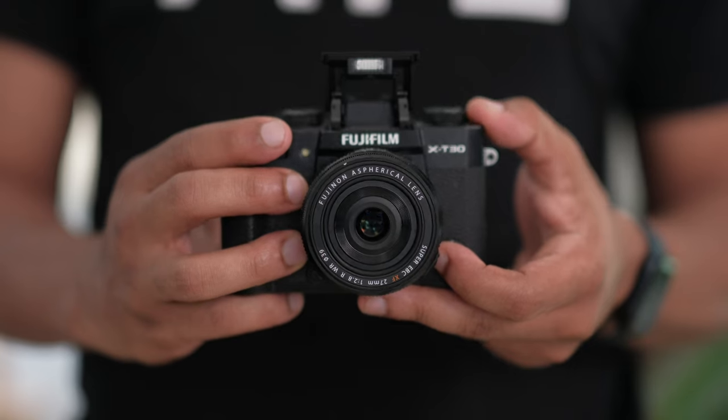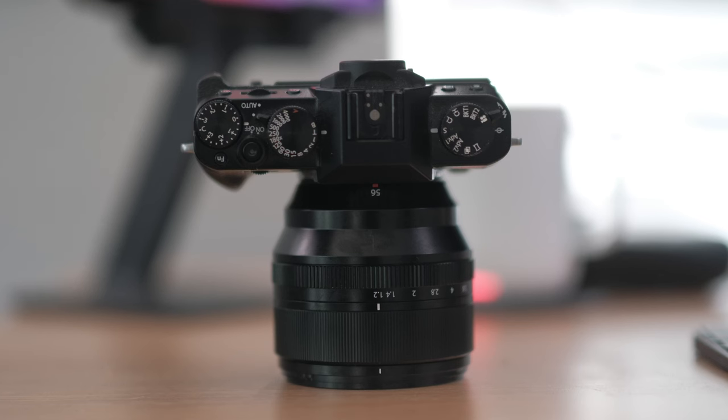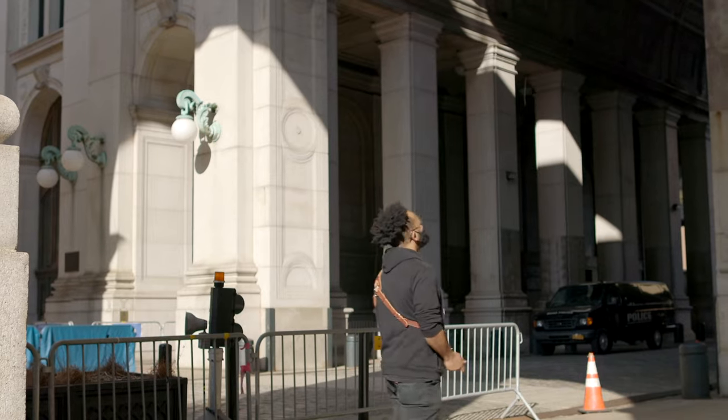Honestly, in my opinion, the XT30 is slept on. When I had it, I only sold it because I needed something to fit my needs as a content creator better. The XT30 would be the one I'd use instead of the X100VI. It has a built-in flash just like the X100VI, and you get the benefit of interchangeable lenses. So if you want to rock out with a 56mm f1.2 and get that nice blurred-out background for portraits, you can do that. Or you can install something small like a pancake lens — like the 28mm or the 18mm — and just carry it around as a travel camera.